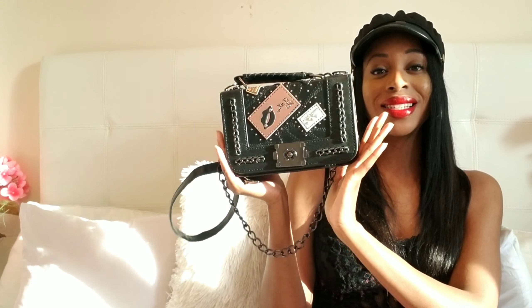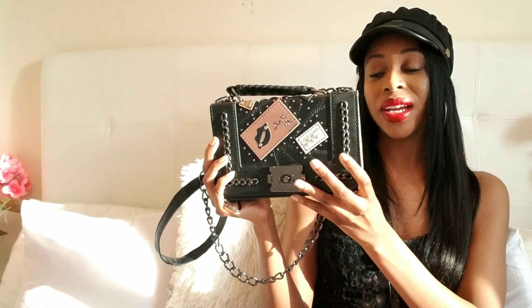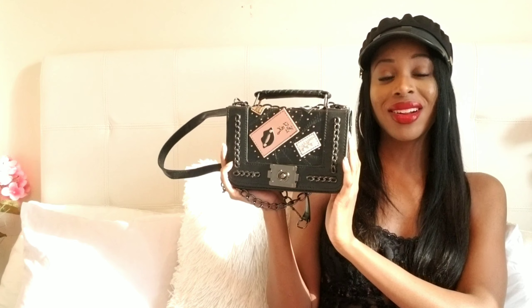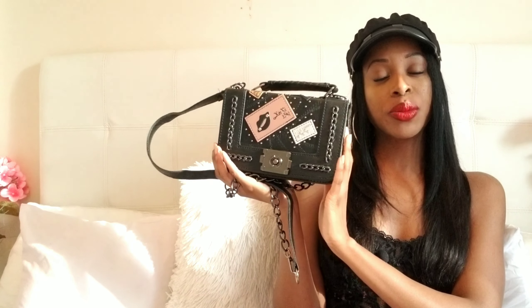Last but certainly not least is this patch decorated satchel bag. Can we just take a moment to appreciate the creativity that went into making this? It is so unique — I would rate it a 10 out of 10. I really like the quilting and the combination of colors; this bag just delivers. The little miniature handle is cute and it also comes with a longer chain that you can remove. It's very versatile: you can wear it as an over-the-shoulder bag, crossbody, or carry it by hand.